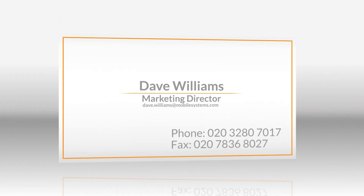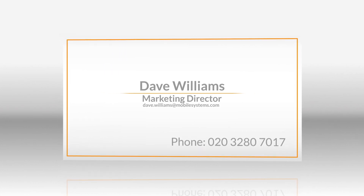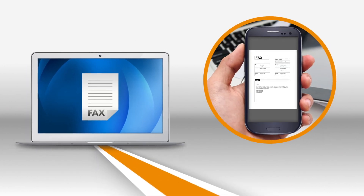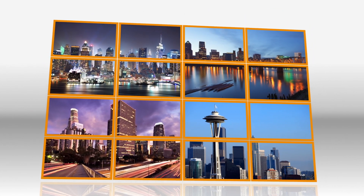With RingCentral every phone number can receive faxes, so there's no need for a separate fax number. Incoming faxes arrive in your email inbox and are stored in your online account for easy access. Fax from around the world with either a free or local phone number.